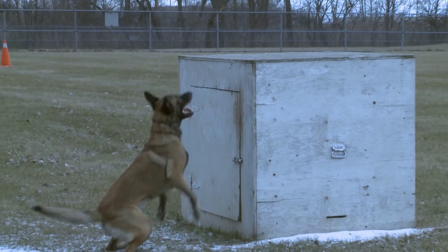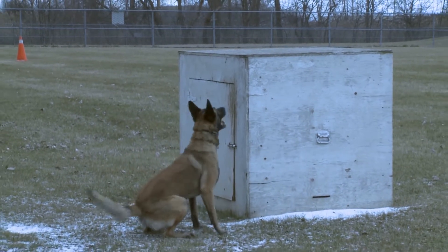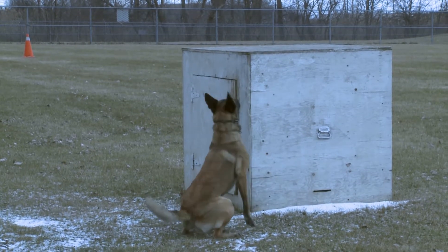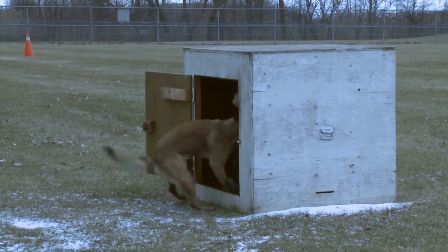Police dogs typically retire when they can no longer pass their certification testing, generally due to age or health. The majority of dog officers continue to live with their handlers after retirement. I'm Todd Chiron for MediaPlex News.